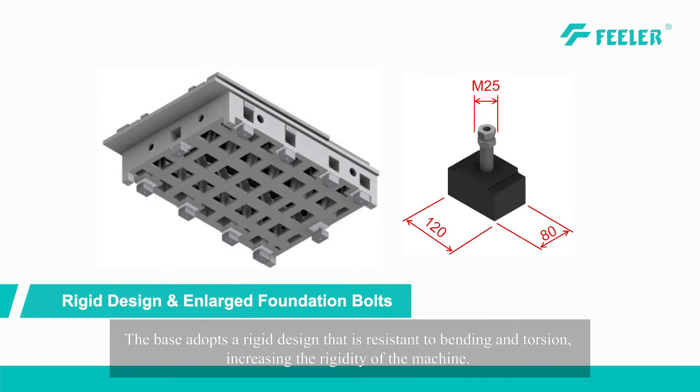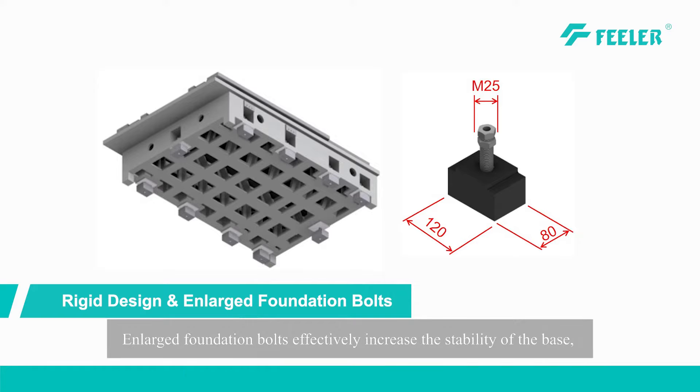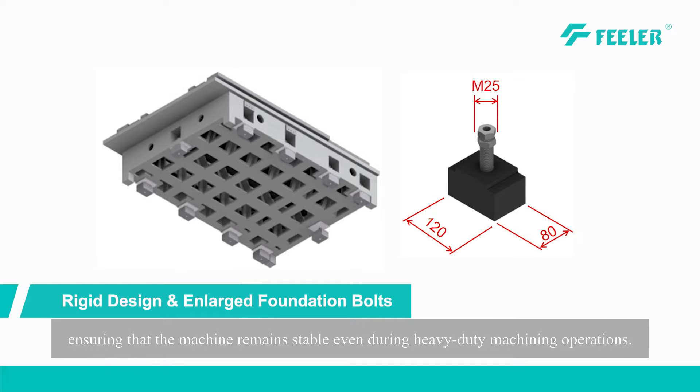The base adopts a rigid design that is resistant to bending and torsion, increasing the rigidity of the machine. Enlarged foundation bolts effectively increase the stability of the base, ensuring that the machine remains stable even during heavy-duty machining operations.